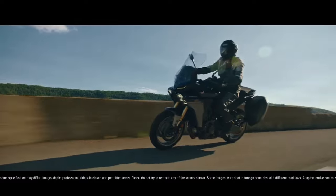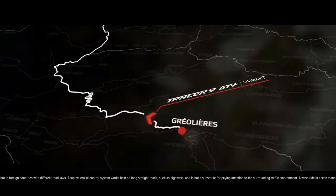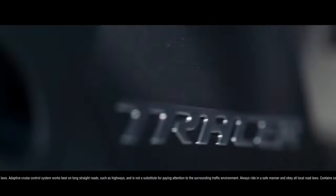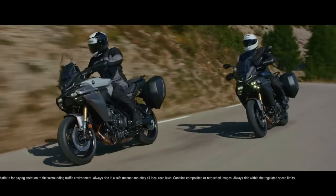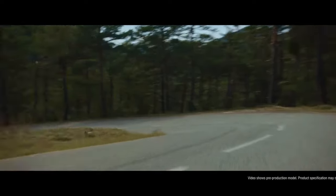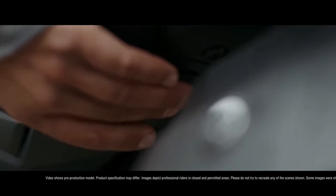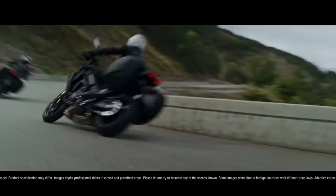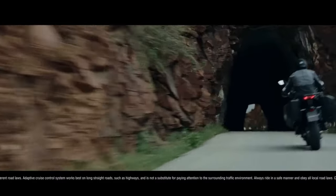Intelligent braking system with vehicle hold control on YAMT model. The Tracer 9 GT's unified brake system incorporates a hydraulic unit to automatically distribute braking force to both wheels, adjusting the brake bias to assist stopping power and controllability of the machine. In conjunction, the vehicle hold control intuitively applies rear brake pressure when stopped to allow seamless takeoffs when on an incline or slope.